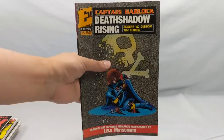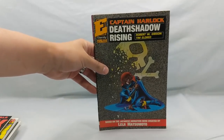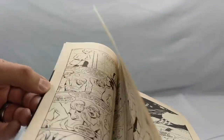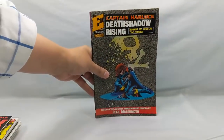Let's grab the next stack. We're going to start with Captain Harlock: Death Shadow Rising, number one from Eternity Comics. I love anime and manga, so when I see this, I have to pick it up. You'll actually see several anime and manga come through here as I go through this box.